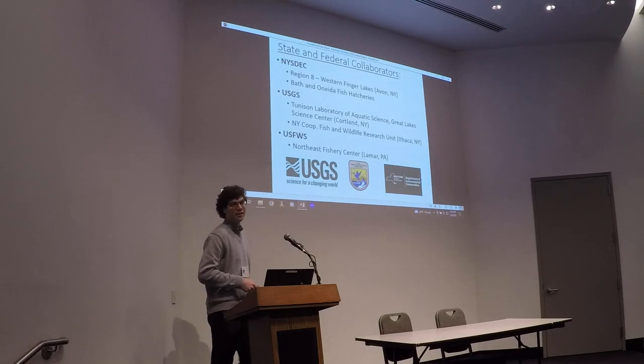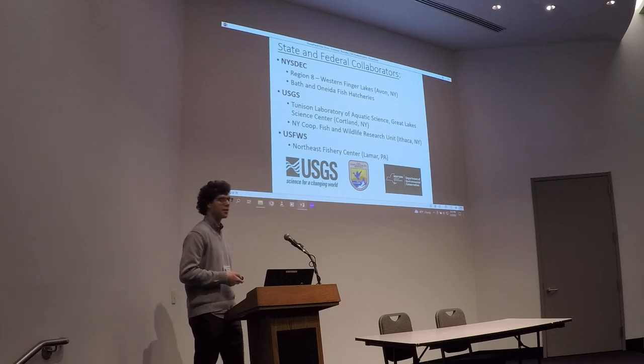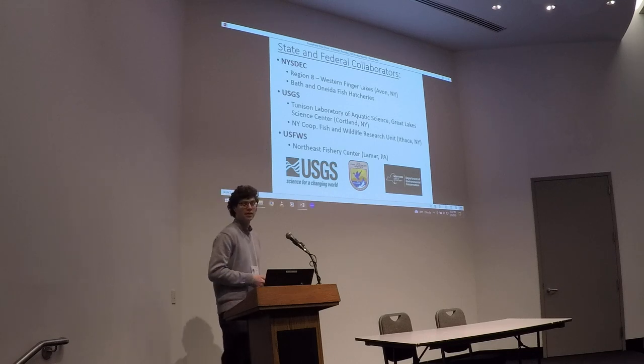First, I'd like to acknowledge our collaborators. I started at Cornell in 2021 and this project has been in place for a few years before I started. We worked closely with DEC, USGS, and U.S. Fish and Wildlife Service.